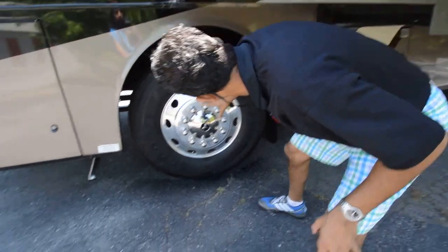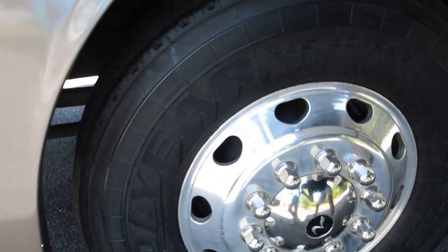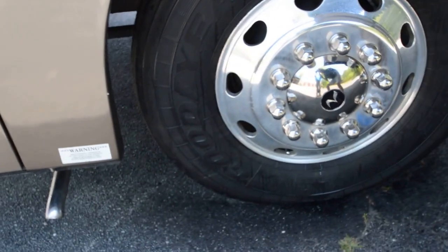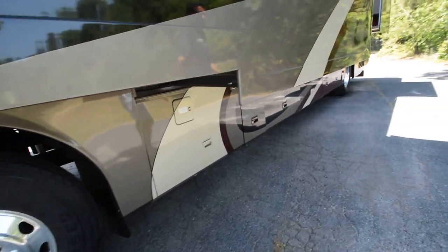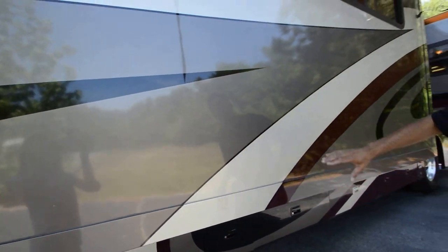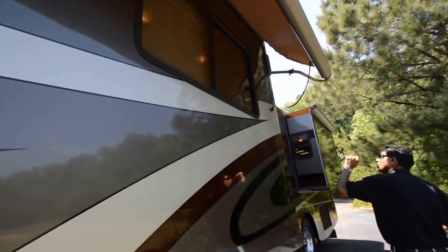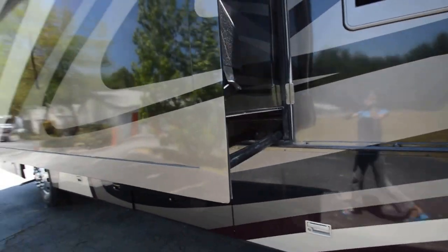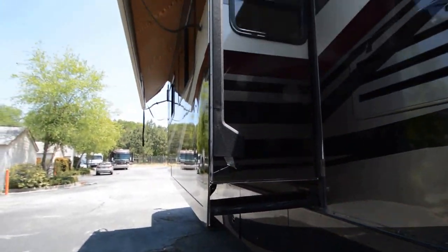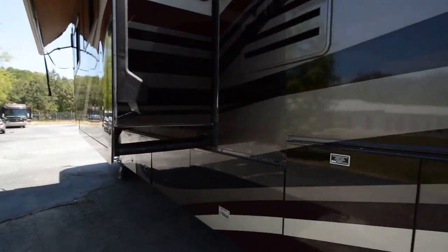Tires are in great shape — no dry-rot cracking, no weather checking at all. Check my pictures; I'll have over 150 pictures to show all the tires and underbelly storage. It's got a slide-out tray. On the living room slide you have an awning that comes out, and the slide-out topper is in good shape. It's cloth rather than vinyl — some of the cheaper coaches have vinyl.